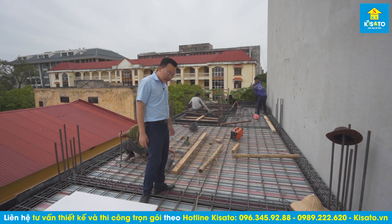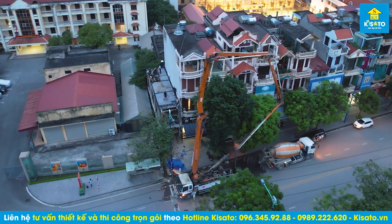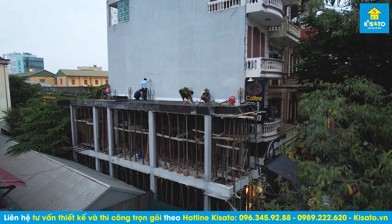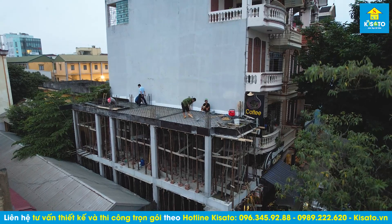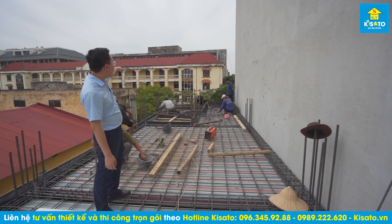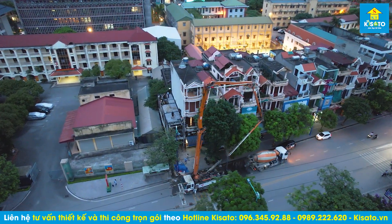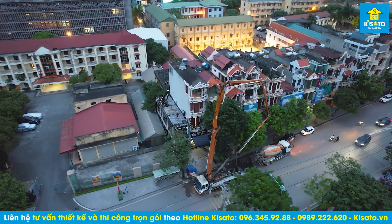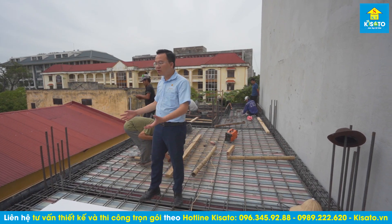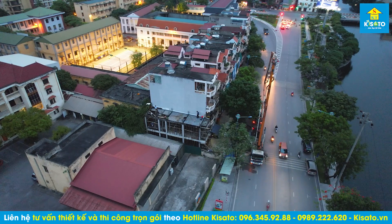Mọi người có thể nhìn thấy tí nữa xe đổ bê tông sẽ đến; dưới kia xe cẩu và xe bồn đang chờ rồi, chúng tôi đang hoàn thiện nốt những công tác cuối cùng. Công trình nhà phố này có mặt tiền chỉ 4m và chiều sâu là 13m. Đây là căn góc, căn cuối cùng, nên thi công rất là dễ vì thoáng một bên.